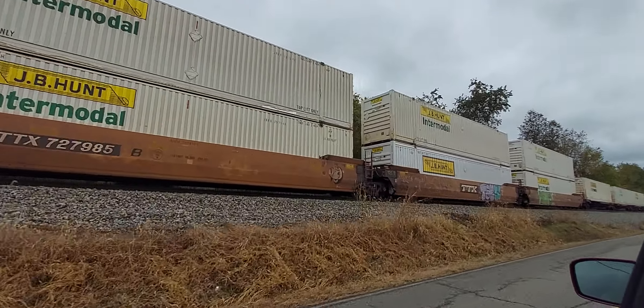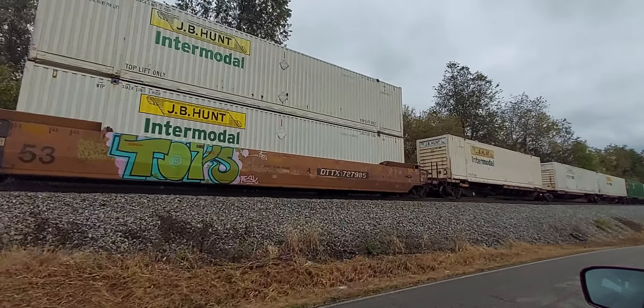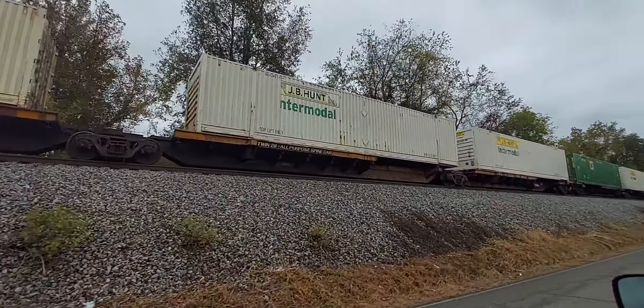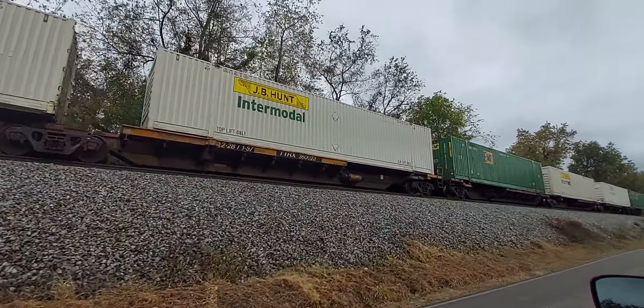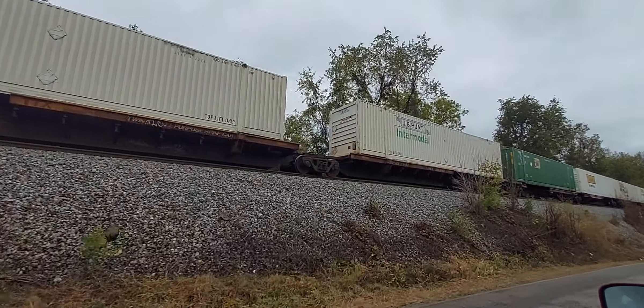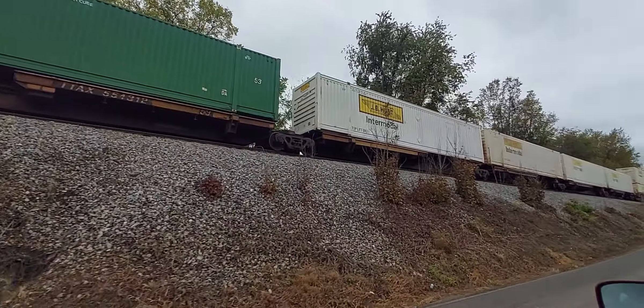This train has gone into emergency. We're also being told they have a train on the way.